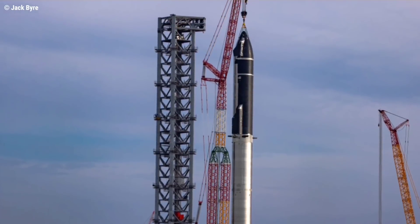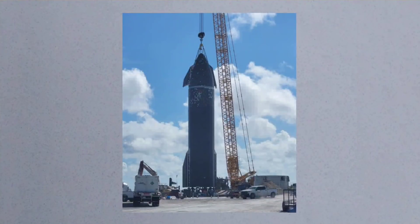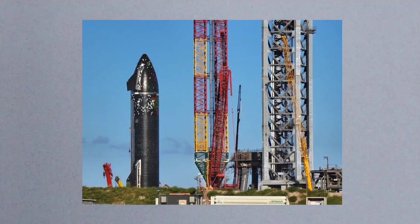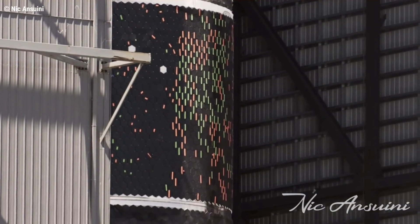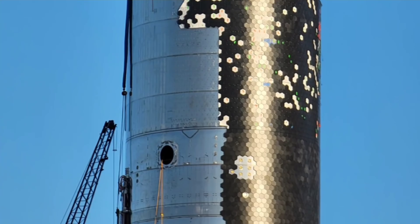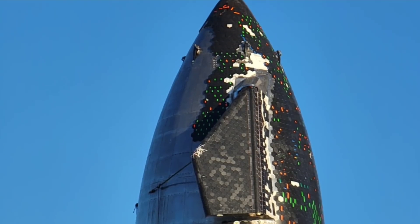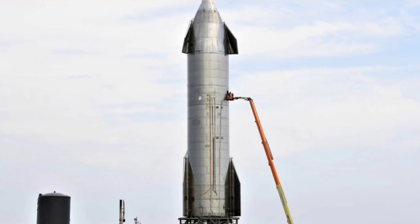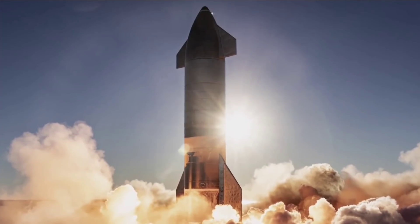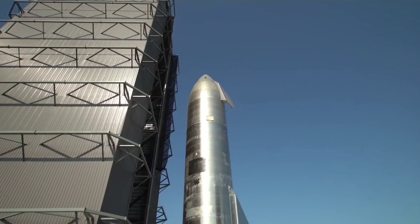Since its second rollout, Ship 20 has more or less stayed in one place as workers continuously swarmed about the rocket on boom and scissor lifts. Over the last four days, not much has visually changed save for the installation of a handful of heat shield tiles, but the focus clearly centered around the Starship's raceway — a clutch of plumbing and wiring that runs most of the length of the vehicle's back. Virtually all rockets have them, and Starship is no different, with a raceway packed with avionics wire runs, plumbing for propellant loading, and smaller lines for pressurization and hydraulics.